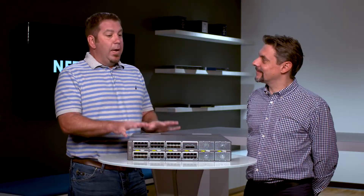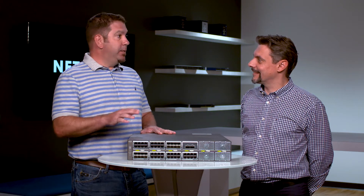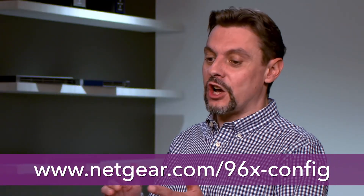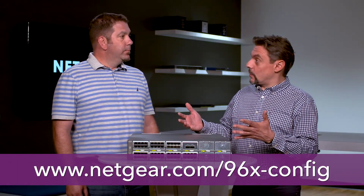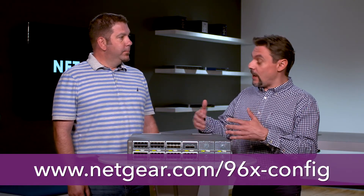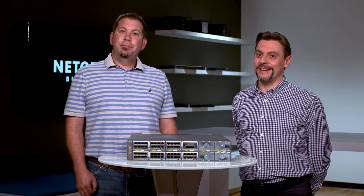Laurent, I'm interested. How do I go about designing my own version of this M4396X? You just need to go to the configurator page — you can see the address below. This way, you can easily design your solution, choose your 10 gig connectivity, your 40 gig connectivity, and all your options, and you'll be good to go. Awesome. Well, thank you all for joining us, and thank you for your time.